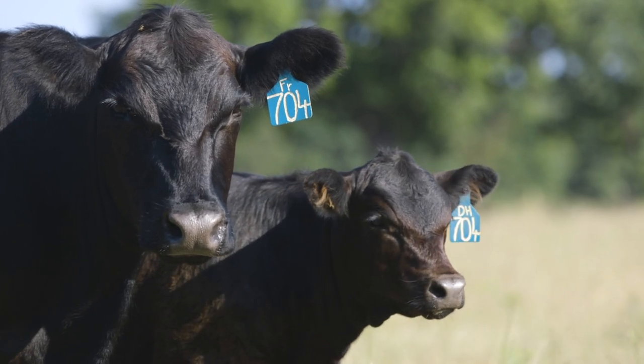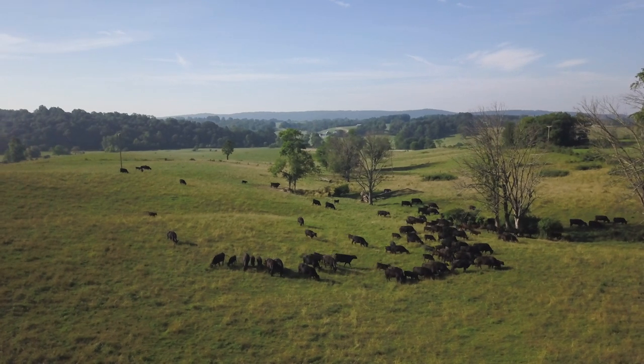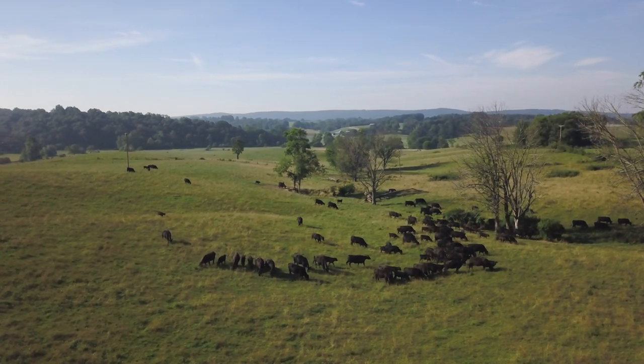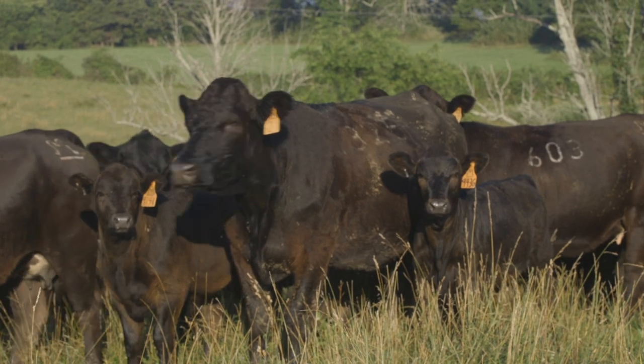Hybrid vigor and environmental adaptability — those are just two characteristics of the modern Simmental that keep demand on the rise. Southeastern breeder Fred Smith has believed in the breed for decades and says it deserves its growing position in commercial herds.